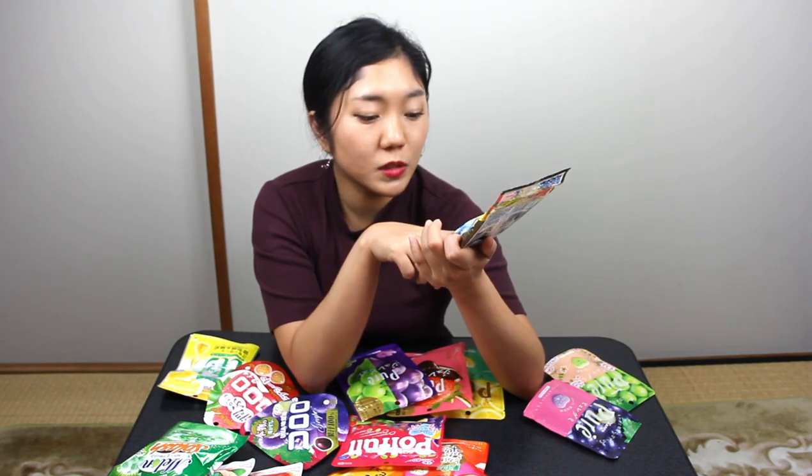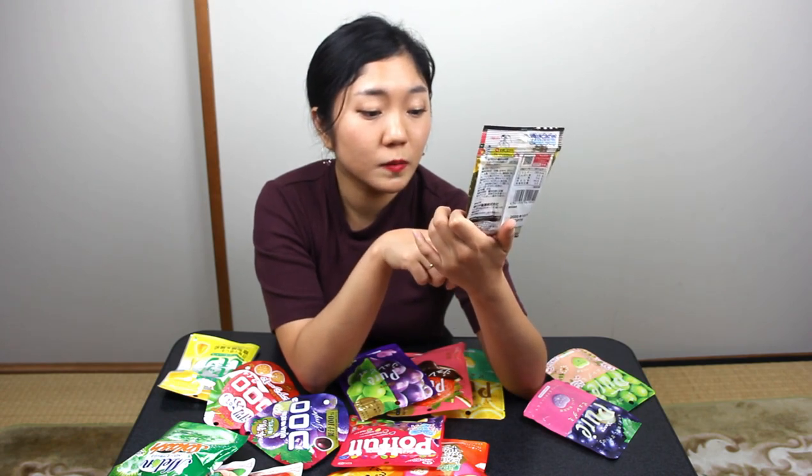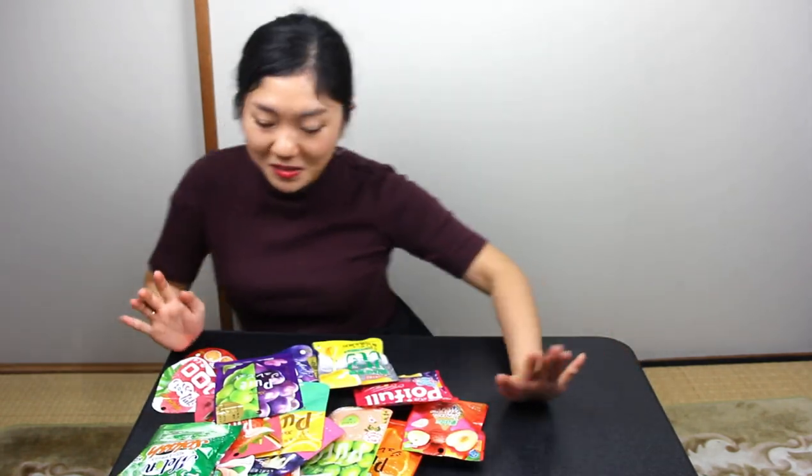For Kasugai, we also have this same type but different flavor — Tsubugumi sparkling mixed gummy. Five flavors: lemon grape, grapefruit, ginger ale, and ume plum flavor. I think I'm gonna give these to you guys. That's it for Kasugai gummies.